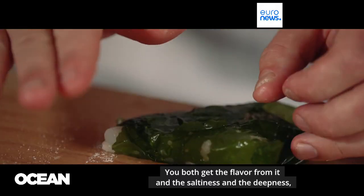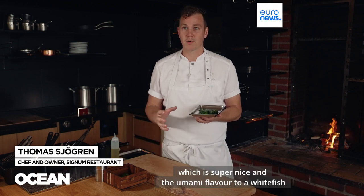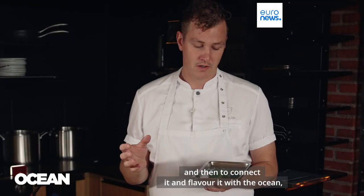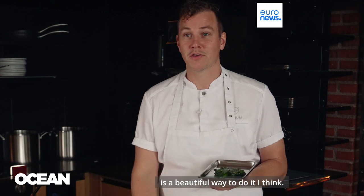You both get the flavor from it and the saltiness and the deepness, which is super nice, and the umami flavor to a white fish that's normally quite bland — it needs some flavoring. And then to connect it and flavor it with the ocean is a beautiful way to do it, I think.